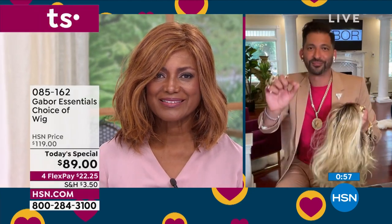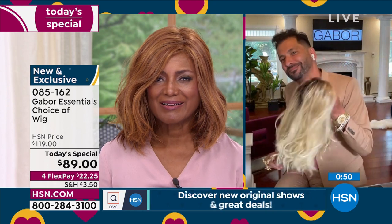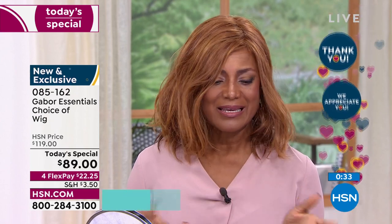Can you tell anyone sitting at home saying 'what do I expect when I get this wig home?' — what should they expect? I think it's going to be better than what you expect. When you see the quality of this wig and the fact that you can adjust it to fit your head — how it feels, how lightweight it is — sometimes you forget you have it on. It's amazing. It's my all-time favorite.